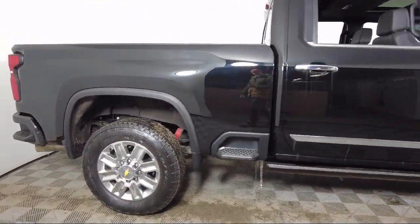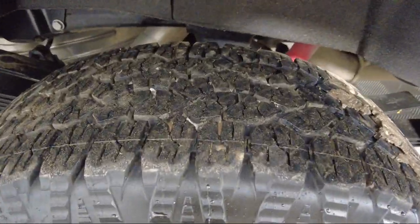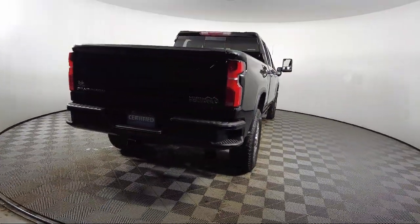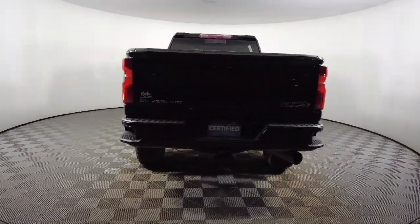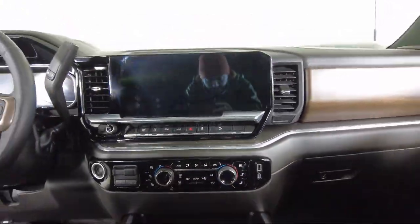It also features Navigation, Unauthorized Entry Theft Deterrent System, Chevrolet Connected Access Capable, Apple CarPlay and Android Auto, Exhaust Brake, and Cross-Traffic Alert — and has less than 10,000 miles on the odometer.